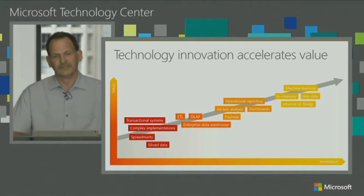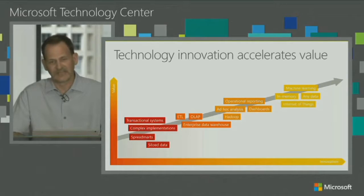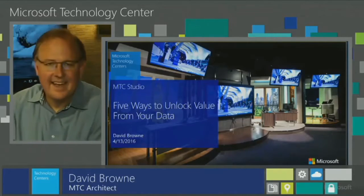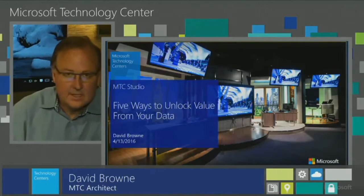Today I'd like to introduce my colleague David Brown. He is in our Dallas MTC. He will be talking specifically on how SQL Server 2016 and new innovations we've made available in that product stack really allow you to achieve more insights into your data, deriving those five key technologies and services to get more value from that data. I'll turn it over to David. Thanks, Kevin. Hi everybody. I'm David Brown. Welcome to the Microsoft Technology Center in Dallas. I'm happy to be with you here today to talk about five ways to unlock value from your data. Let's get started.